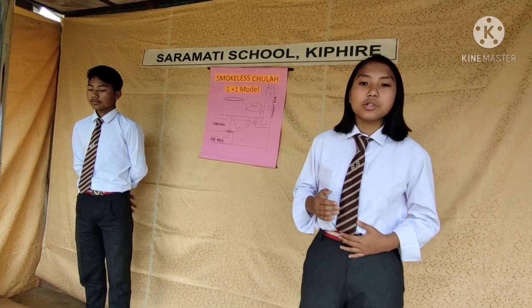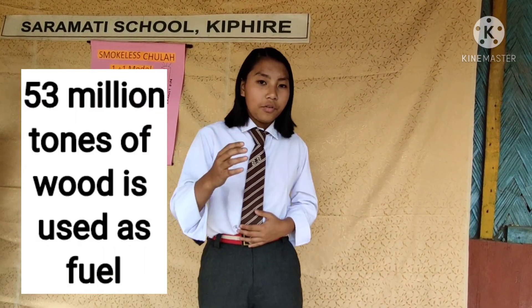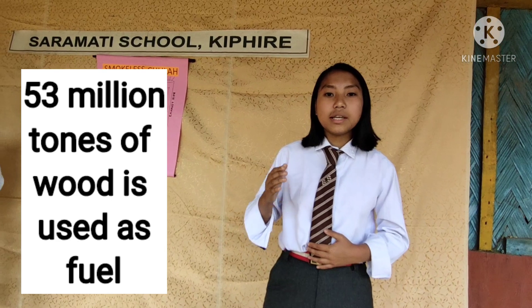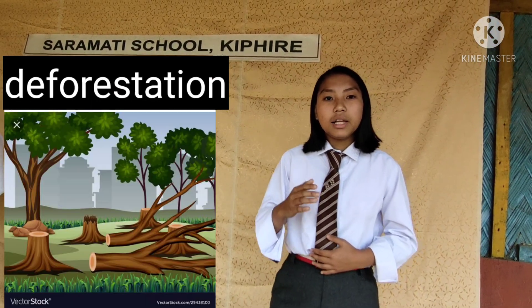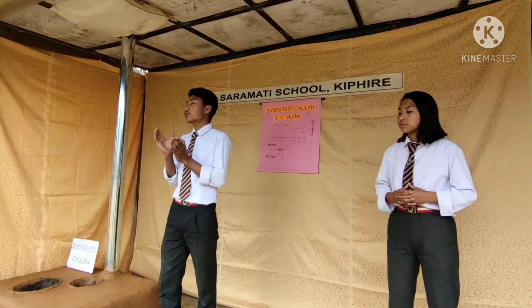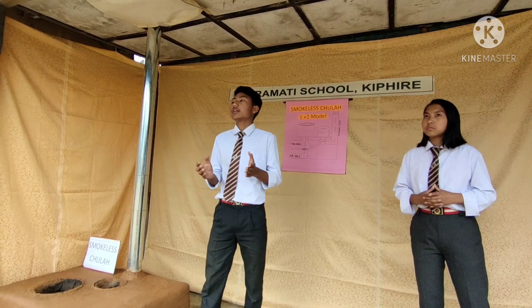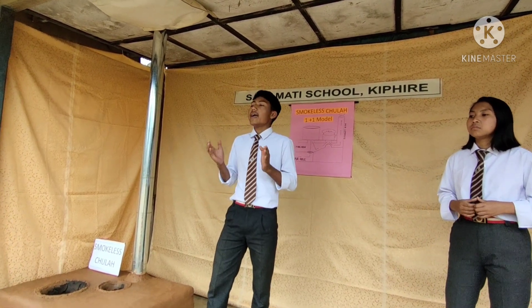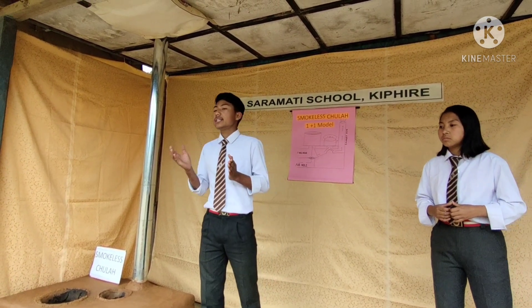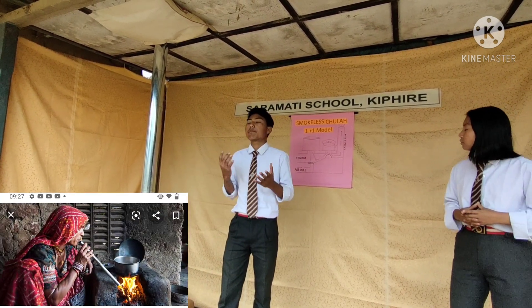Today's fossil fuels are becoming very costly, and firewood is becoming scarce. 53 million tons of wood is used as fuel, leading to deforestation. Did you know that in India, 85,000 tons of firewood is used annually? Most people worldwide, in India and Nagaland in particular, still use this traditional jula in the kitchen for cooking purposes.